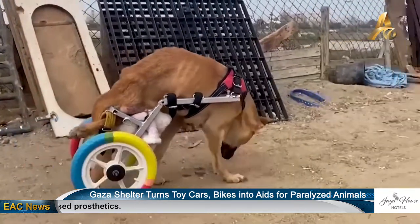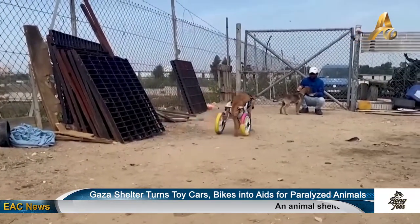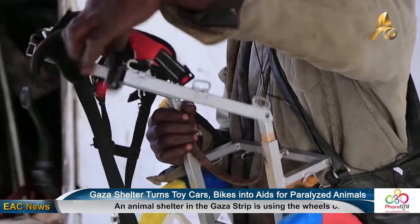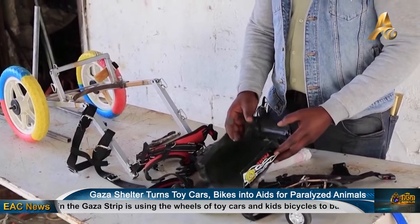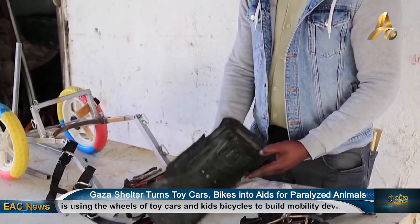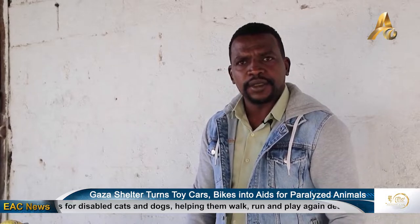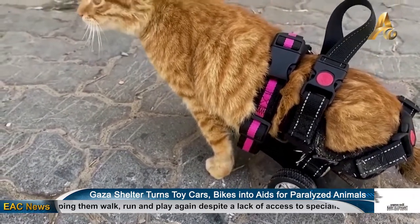One of the dogs, Lucy, whose hind legs were paralyzed in a car accident, was given a wheelchair built using the rainbow-colored rubber wheels of a discarded children's bike. With the assistance of volunteers, Lucy slips her upper body through a harness, connecting a metal frame to the wheels. Her back legs sit comfortably above the back of the frame, and off she goes. Ismail created a similar apparatus for cats using the small wheels of a toy race car.